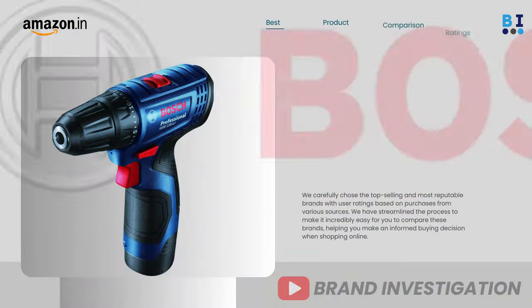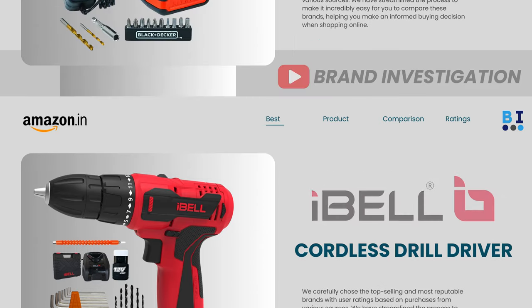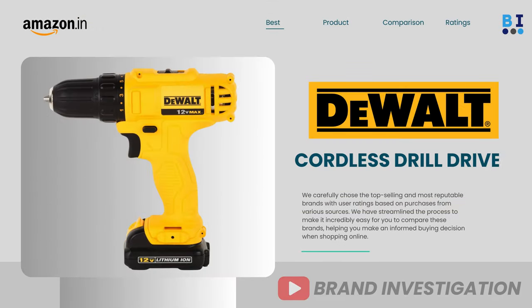The top four recommended brands include: first, Boss cordless drill machine; second, Ibell cordless drill machine; third, Black and Decker cordless drill machine; and fourth, Dewalt cordless drill machine.